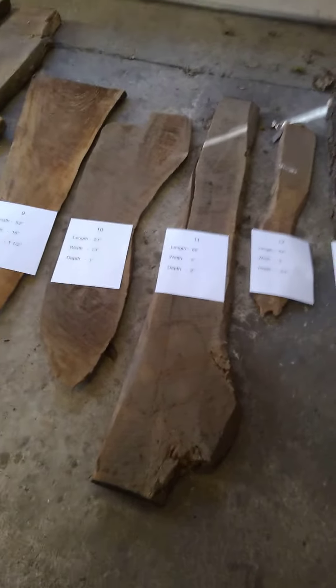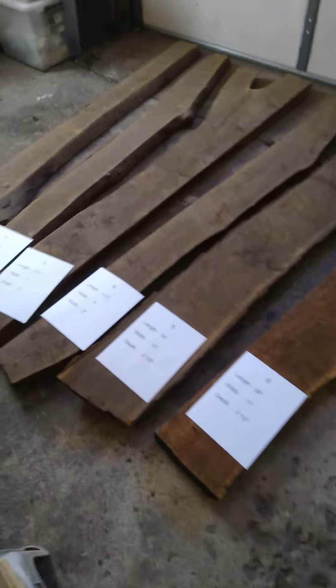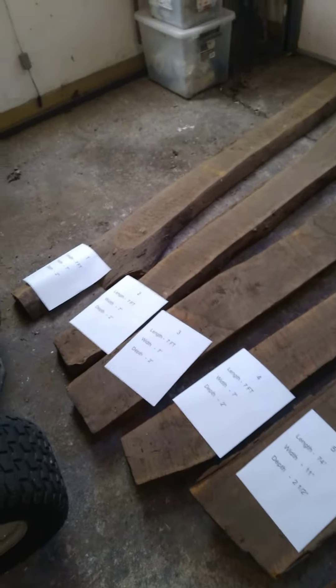And these are how they look on the floor of our garage. We're needing to know what these slabs of walnut are worth, and if you are interested in buying them. Thank you.